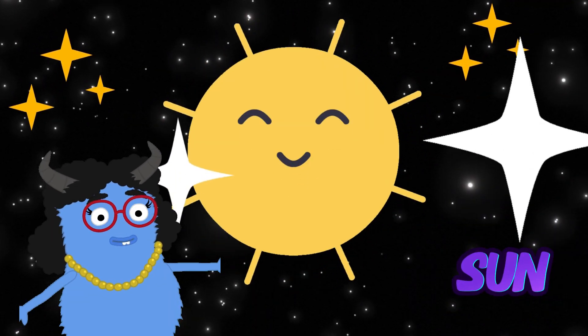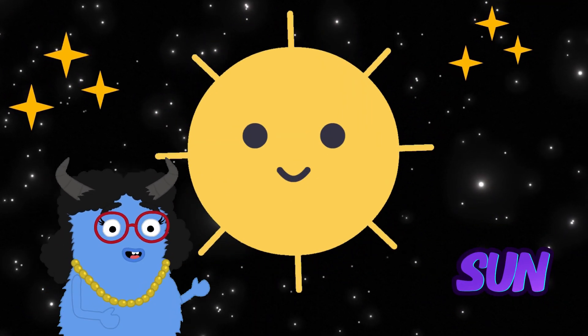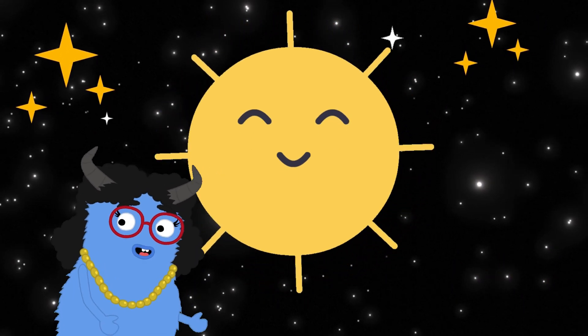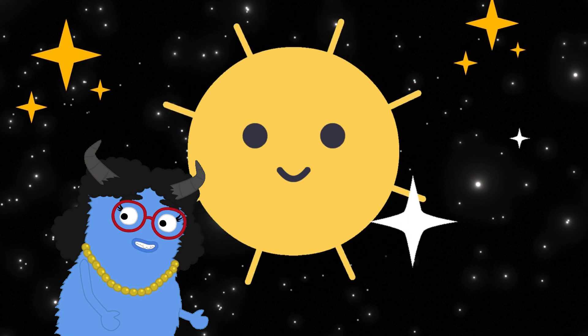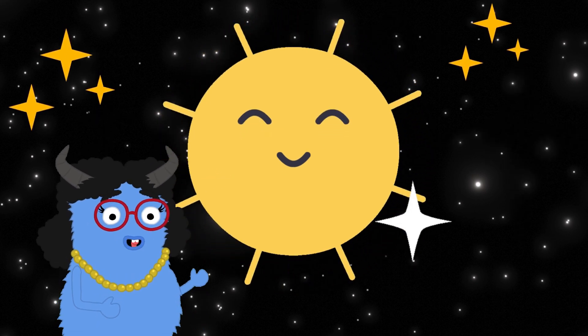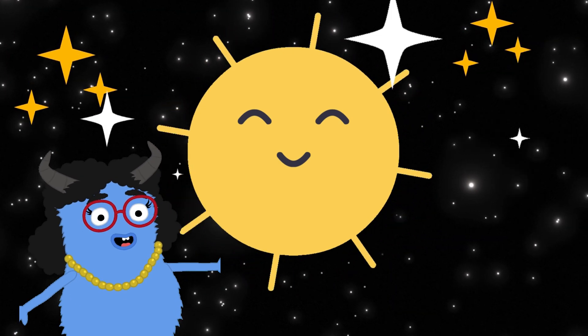First stop, the sun. It's a huge, glowing star at the center of our solar system. It's very, very hot and gives us light and warmth. Remember, never look directly at the sun — it's too bright.